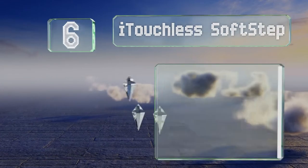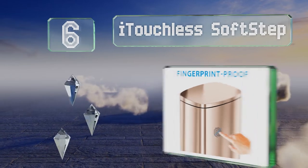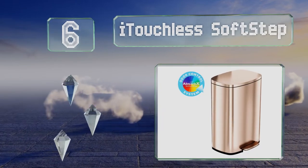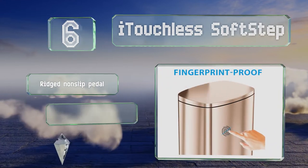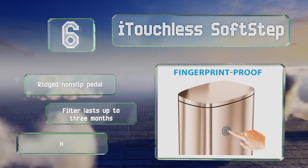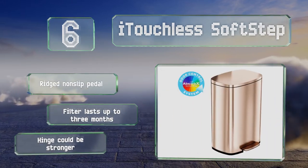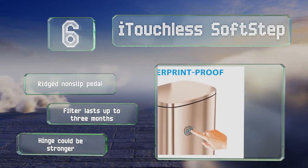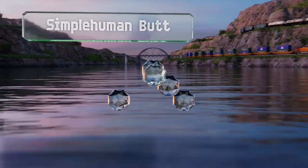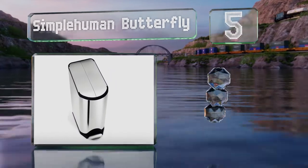Moving up our list at number six, if you're looking for something different from the usual black or silver, the iY Touchless Soft Step comes in an eye-catching rose gold. It smells as good as it looks too, with an activated carbon filter that absorbs odors. It boasts a ridged non-slip pedal and the filter lasts for up to three months. However, the hinge could be stronger.